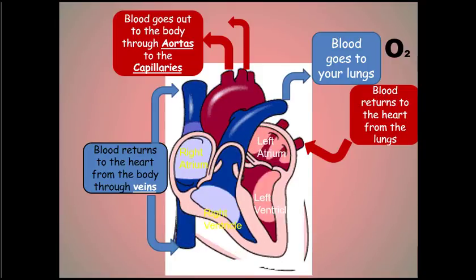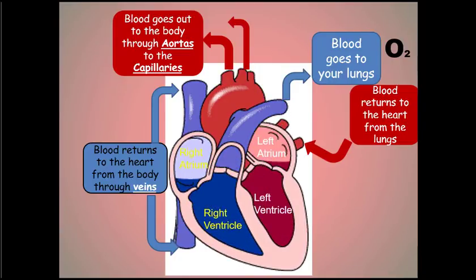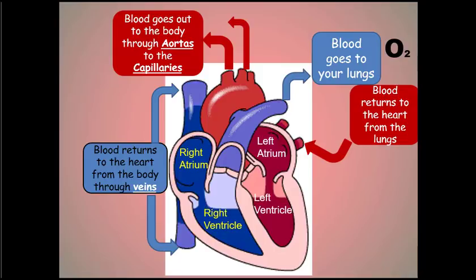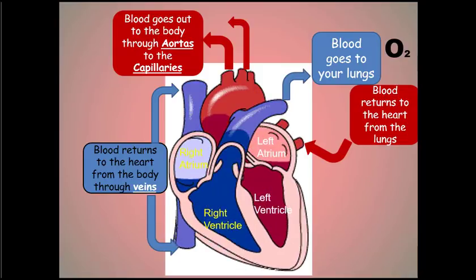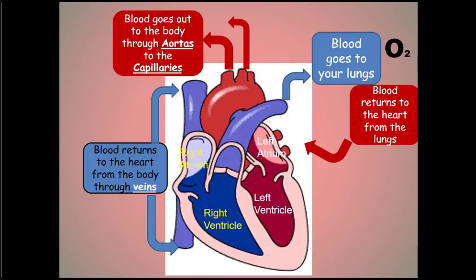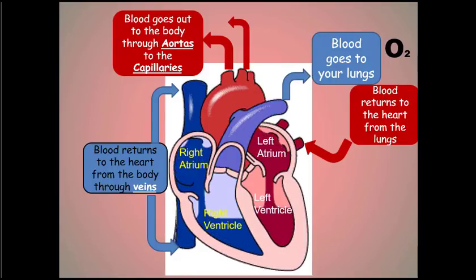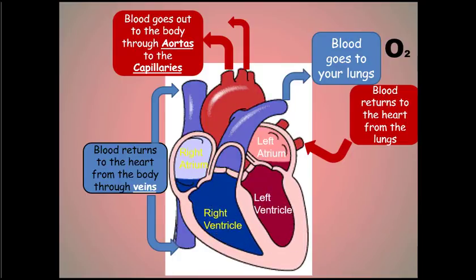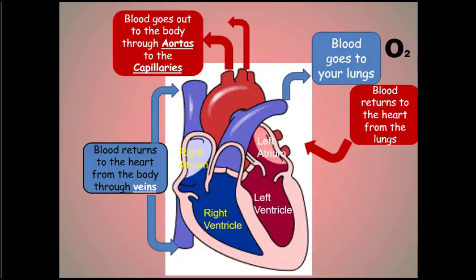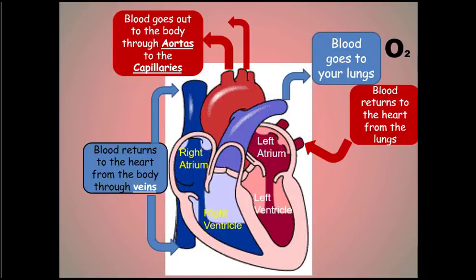A couple of memory tips for the parts of the heart: I associate the term ventricle with a vent that pushes air out of a room, so a ventricle vents the heart. And an atrium — if you think about a hotel with a really nice entrance or lobby, that entrance is called an atrium — so the atrium is where blood comes into the heart.